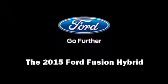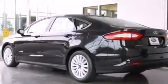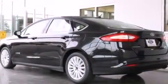Discerning drivers will appreciate the 2015 Ford Fusion Hybrid. This four-door, five-passenger sedan provides a satisfying ride for all passengers.